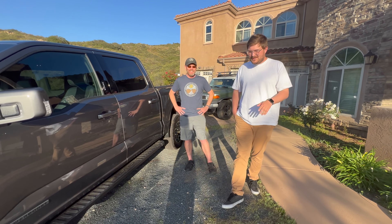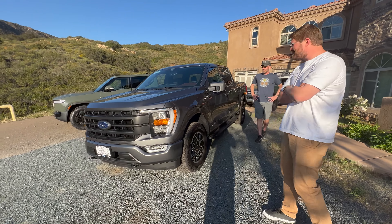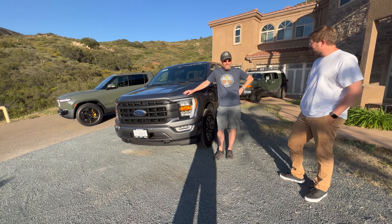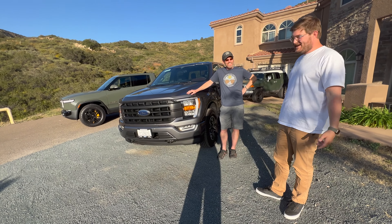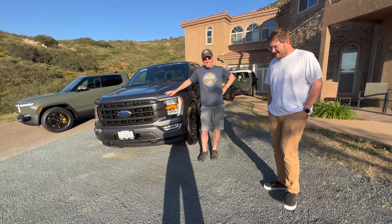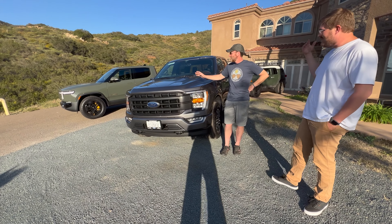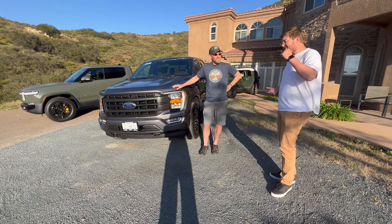So the question to viewers: what would you do in Robert's situation — keep the F-150 Power Boost or the Rivian R1T? Contact info will be in the description if anyone wants to make an offer. The host says he would find a way to keep both — the Rivian is one of the best daily drivers on the planet, and he'd hold on to the F-150 until the Lightning comes out, or maybe even longer since it's nice to have combustion for long-distance towing trips.